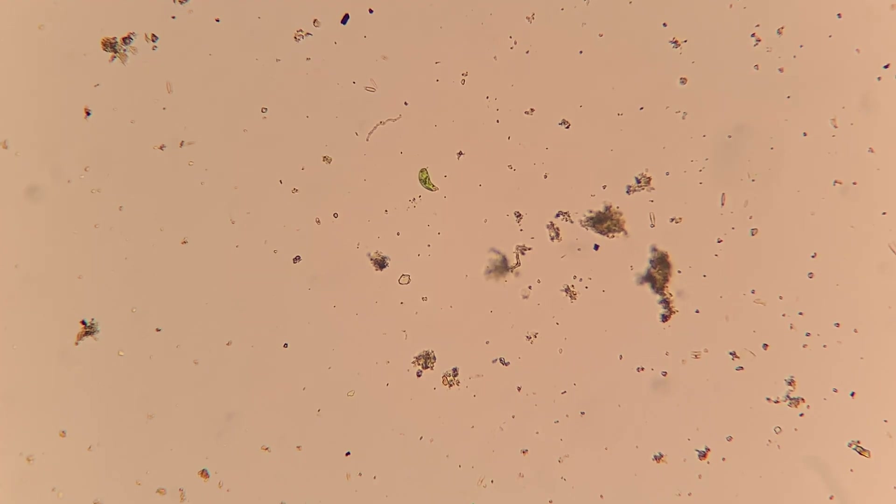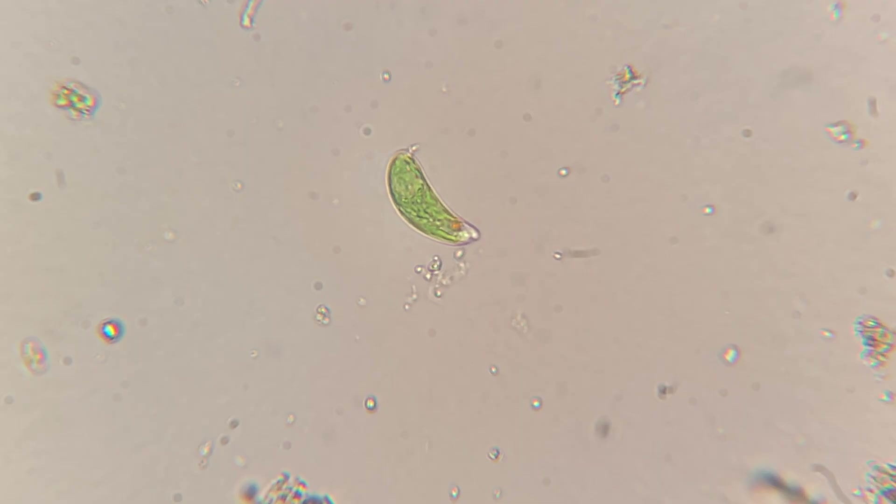Now this little guy is really cool. This is a small green single-cell organism. I believe this is some sort of species of euglena. There it is in the dark field, and here it is in the bright field. These are photosynthetic, or phytoplankton.